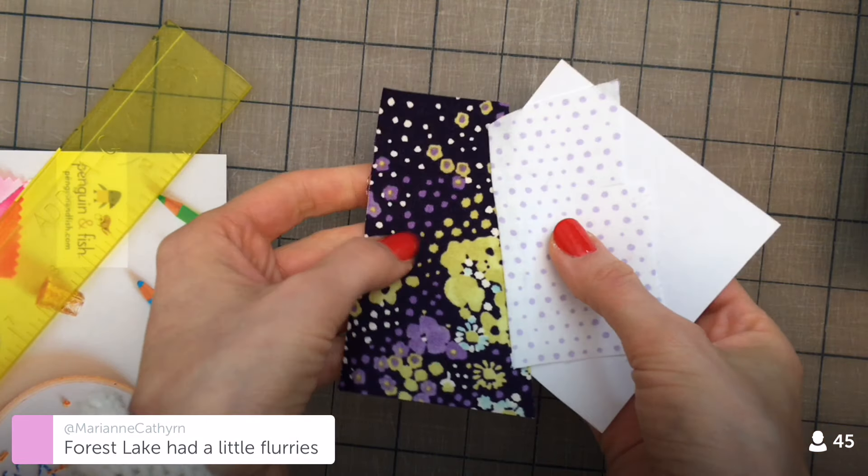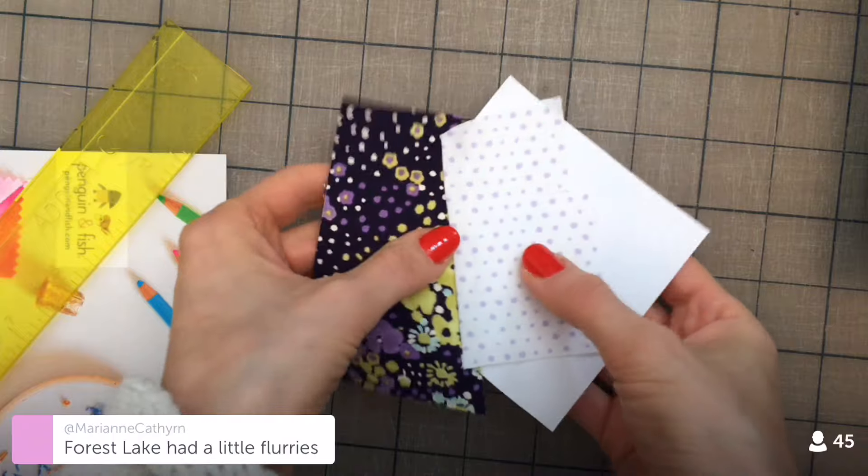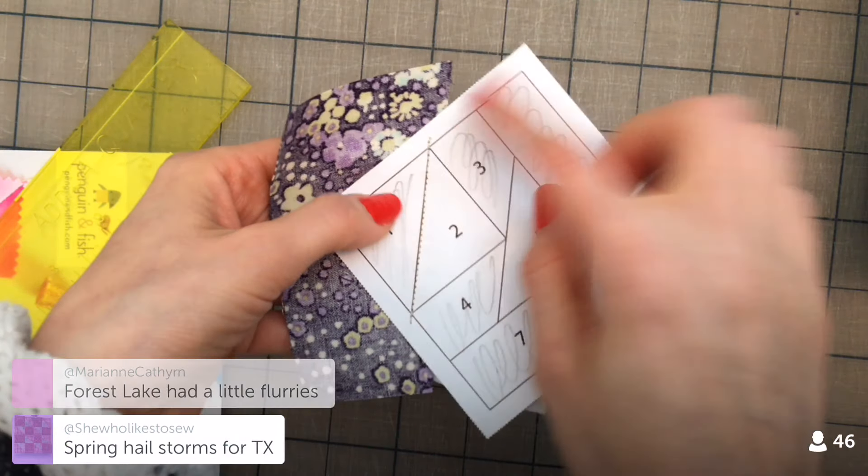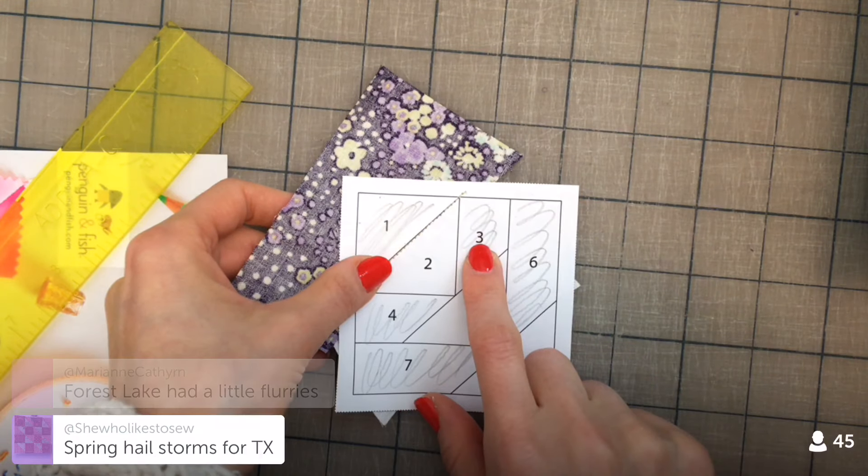Here is piece one to piece two. It looks crazy now, but that is our first two sewn pieces together. Let's move to number three.